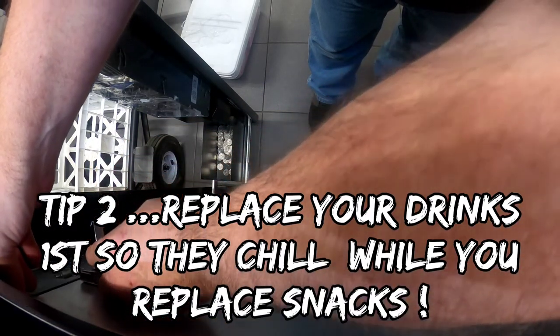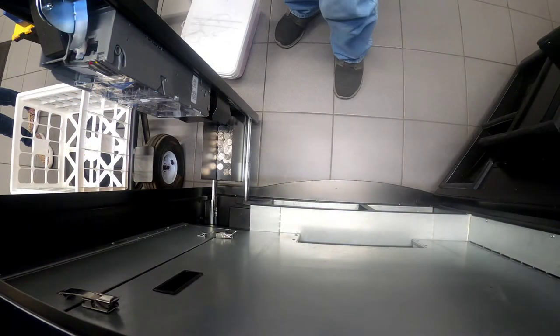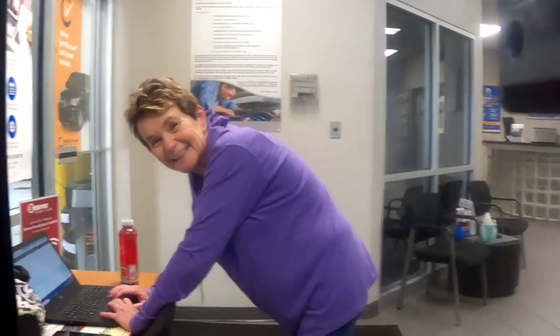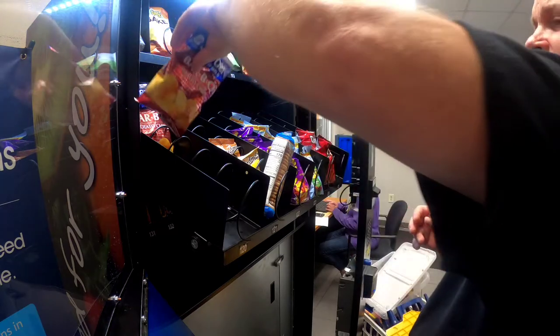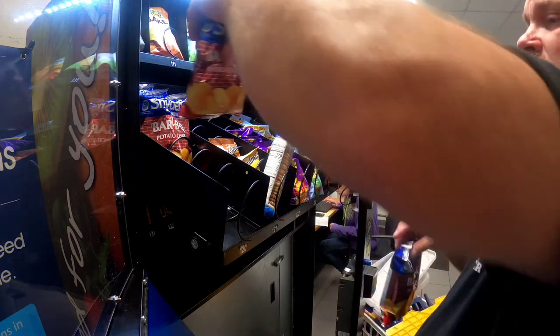There's nine — there's three in there, I added six. I added ten Pepsi. Look, I got a little tip for you.